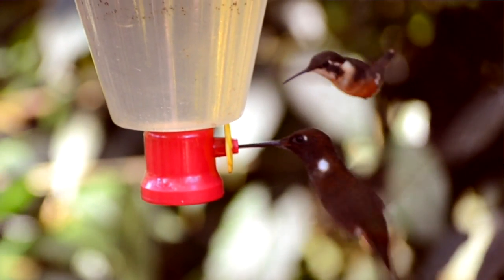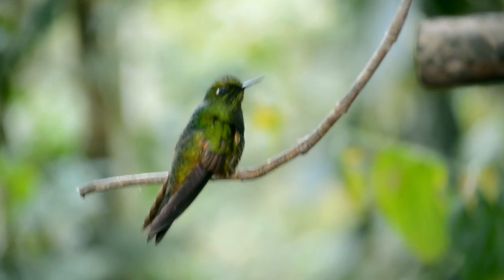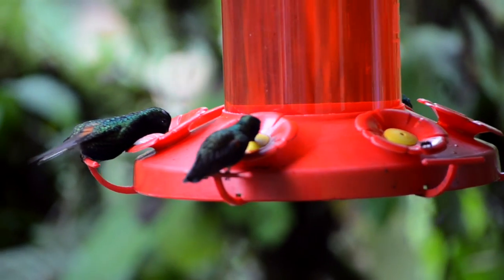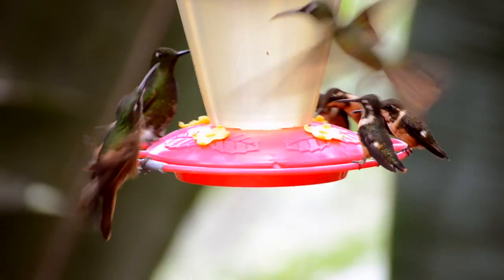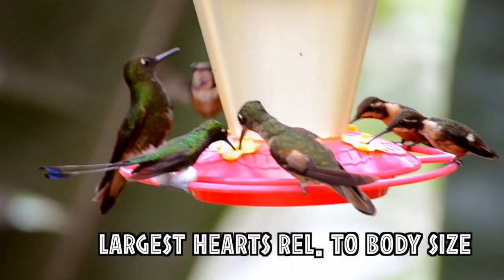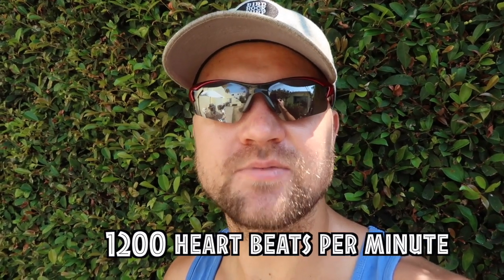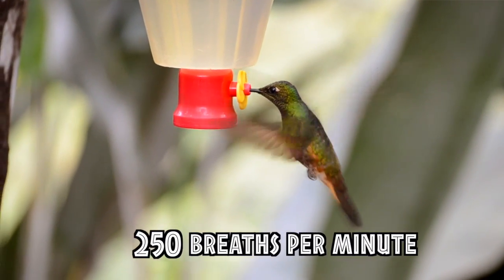When it comes to energy, hummingbirds live on the brink of physical impossibility. They need to constantly eat during the day or they will die. Their metabolisms are about 100 times faster than an elephant's. To drive such a high metabolism, a hummingbird's heart is the largest of all animals relative to its body size at 2.5% of its body weight, can beat over 1,200 times per minute — six times more than the maximum of a human — and they can breathe more than 250 times per minute.